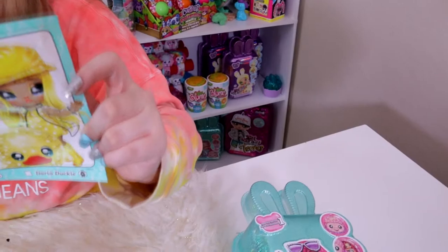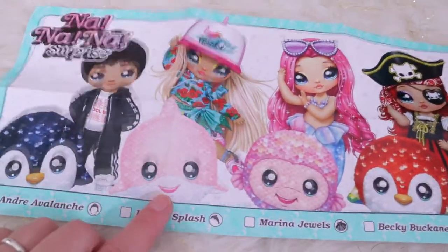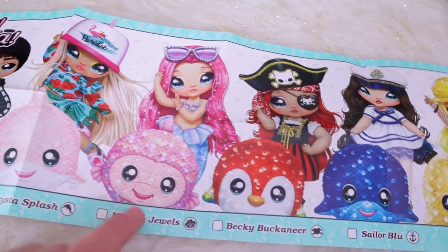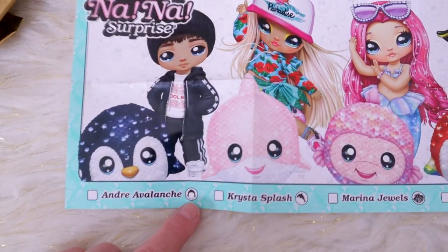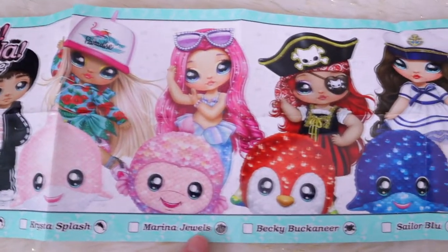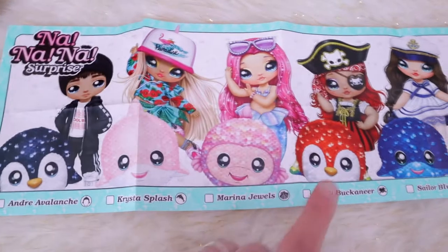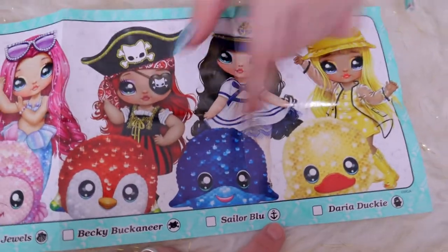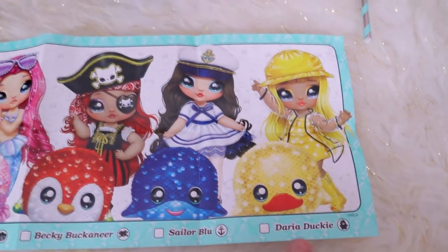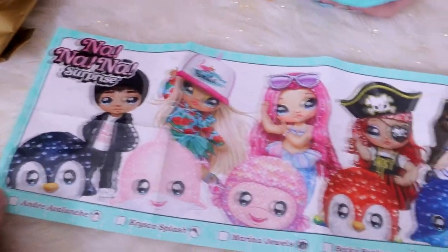There are two penguins in this series. Lace is really excited about that — we have the pirate one down here. So the characters are: Daria Ducky, Sailor Blue, Becky Buccaneer, Marina Jewels, Krista Splash, and Andre Avalanche. It's cool — we're opening up Marina. One of them is a parrot for the pirate, this one is a penguin, she's a sailor with an anchor, and then there's a duck one. So it's a fun mix.